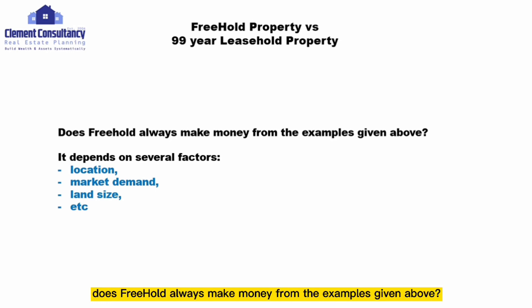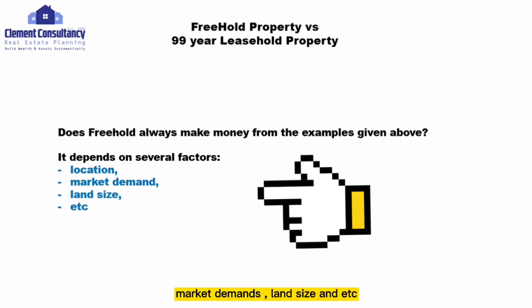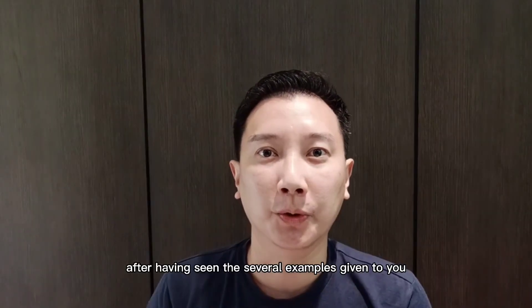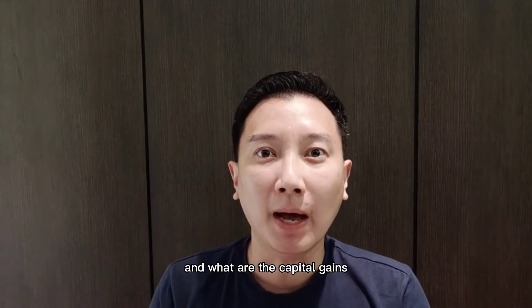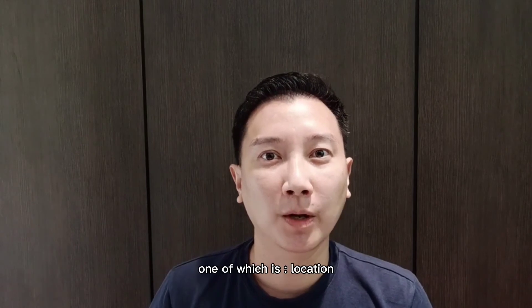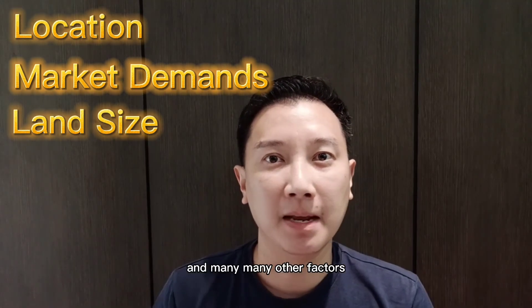So does freehold always make money? Based on my statistical studies, it actually depends on several factors. The main considerations are location, market demand, land size, and many other factors. A freehold property does not always outperform a 99-year leasehold — it really depends on several conditions including location, market demand, and the land size of the property.